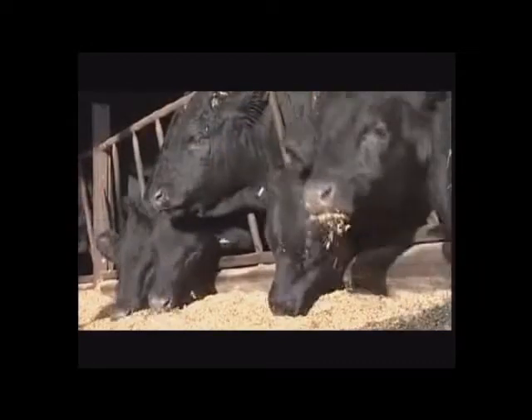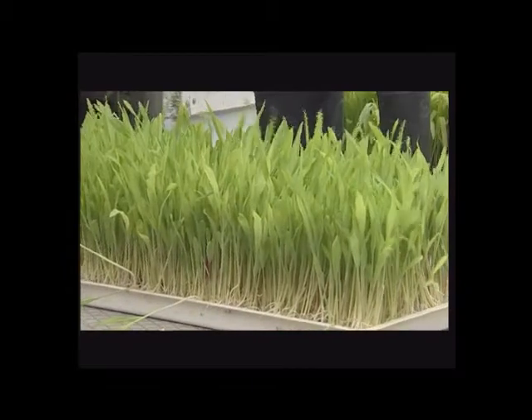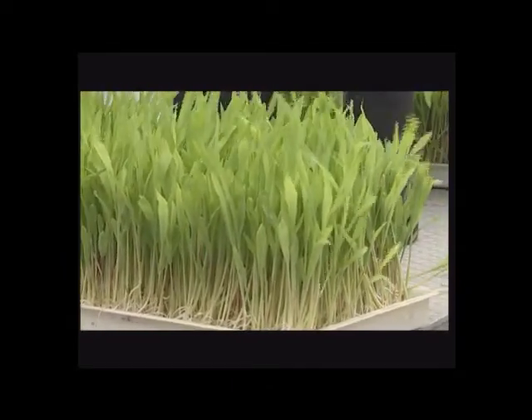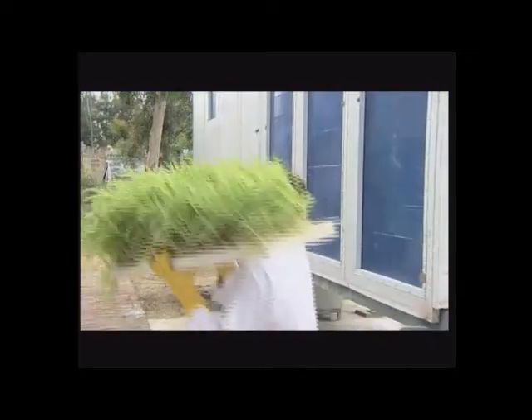Mr. MJ Saxena, MD of Ayurvet Ltd., is of the firm belief that the nutritive value of feed and fodder has a significant bearing on the productivity of livestock. Ayurvet Pro-Green Hydroponics machine fills a gap between the demand and the supply of nutritive feed.